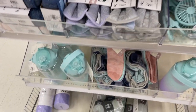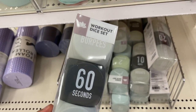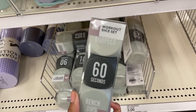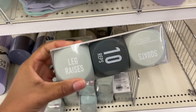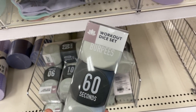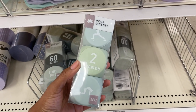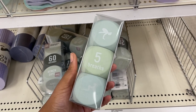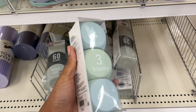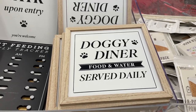They also have workout dice sets to shake up your workout — you gamble the dice and see what you're doing, hopefully not burpees because those suck. There's also a yoga dice set with breathing poses, though some of those poses I definitely cannot do.